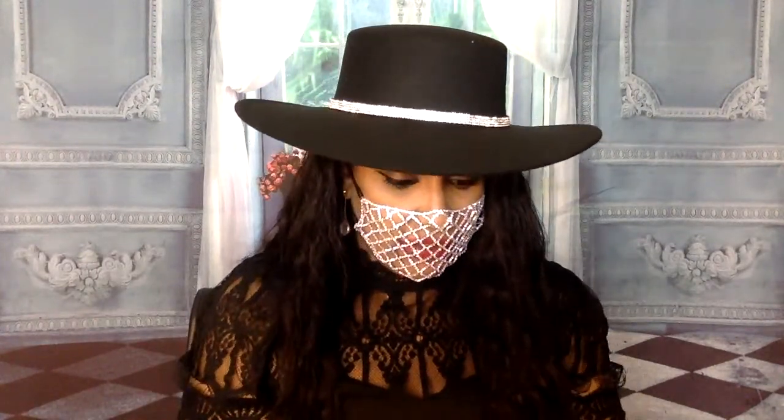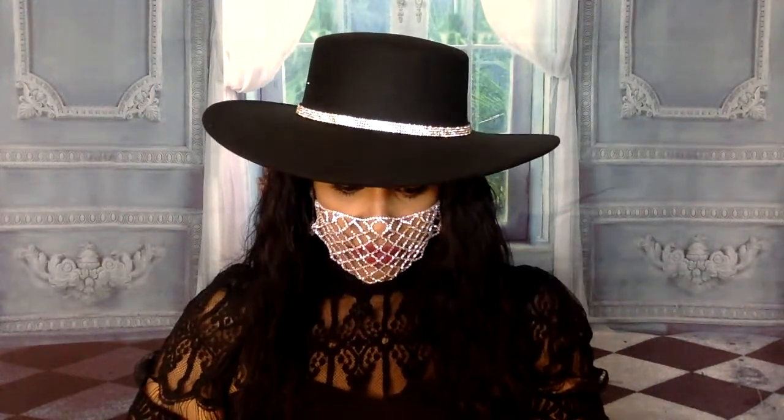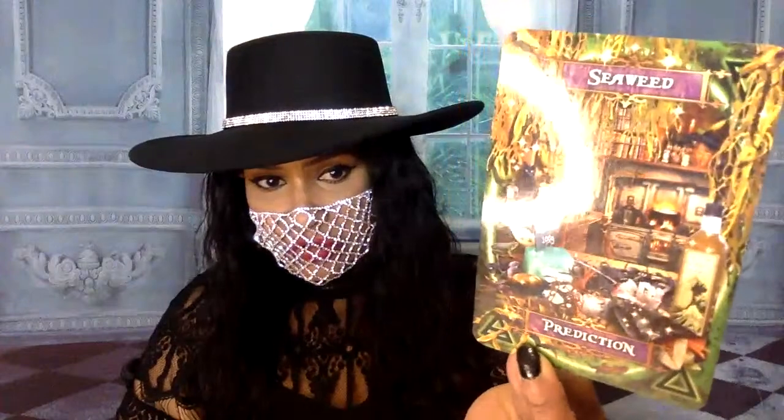I'm going to do a couple more cards and then I'm going to open the other deck. I'm excited to use these for myself. I'm going to pull one for me - I'm going to be selfish. This could be for me and y'all. Cloves - Gossip. We already know it's going to be everywhere every day. There's always gossip online, darling. We'll pull another one - Seaweed - Prediction. So let's read what seaweed is.